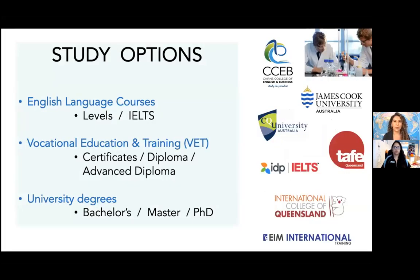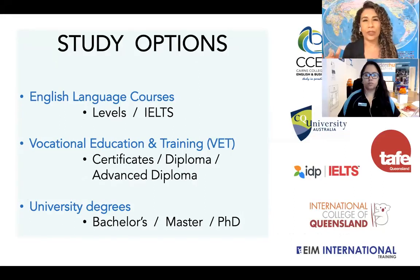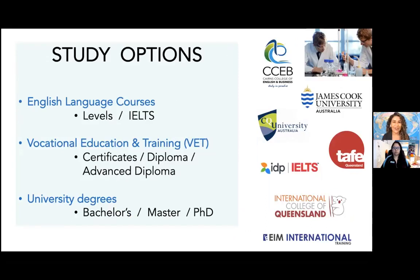The first topic is study options. We are going to share with you the possibilities you have to study in Australia. Most international students who come to Australia decide to come for six months to one year to study English, but there are other options as well. The first is English language courses — when you start a language course you'll be assessed on your first day and study in a group according to your level. Many students also prepare for the IELTS exam, which will help them in a future course or when applying for another visa, a master's, or a PhD.